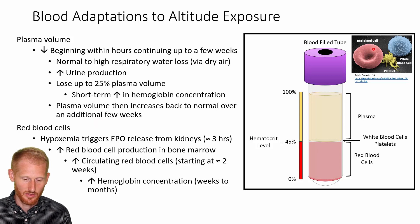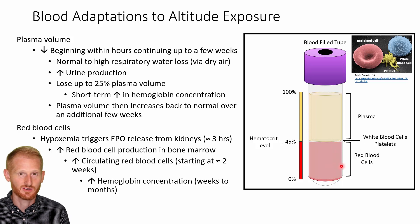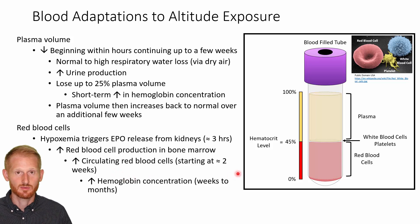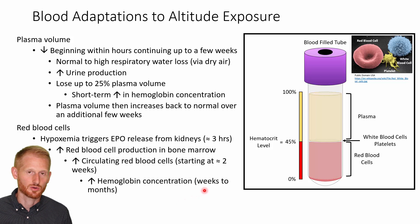The other big change is going to be with the red blood cells, which make up most of the remainder of your blood. Within about three hours of going to altitude — high enough to trigger some form of hypoxia, even mild hypoxia — your kidneys are going to sense this and start to secrete erythropoietin, which is EPO. This is the hormone that stimulates the bone marrow to start producing and releasing red blood cells into the bloodstream. You're going to get an increase in red blood cells within about two weeks — a small increase, but an increase. And you'll have a measurable increase in hemoglobin concentration within weeks to months, as it takes a little longer for those red blood cells to build up enough to register that increase.